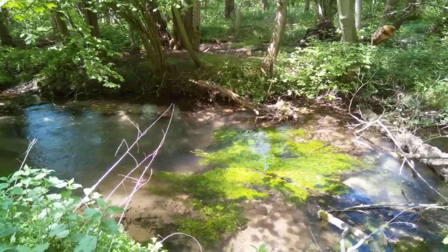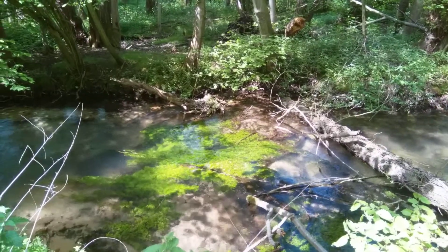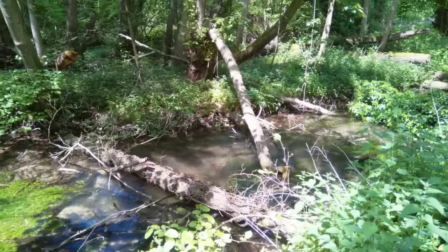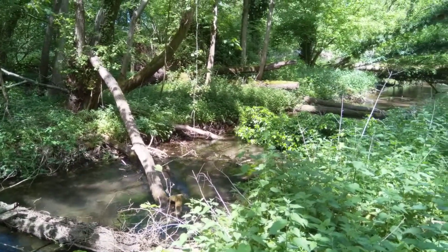The pool has kind of maintained itself, or it's scoured out something new. This is where the weir was, right here. And then looking upstream again, we've done exactly the same thing — tree trunks placed throughout the channel.